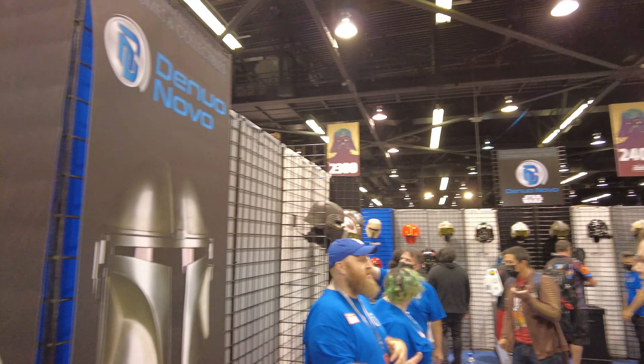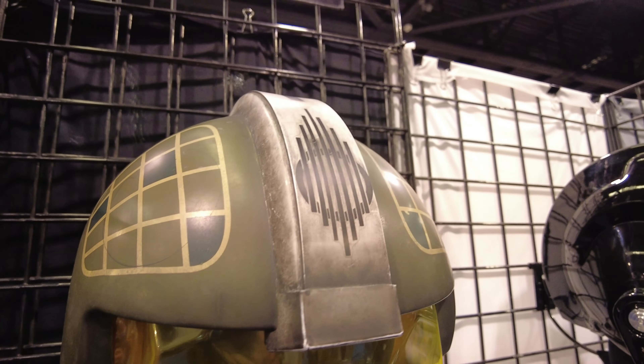We've got General Merrick, Blue Leader helmet. We've got Gold Leader. It's one thing to see these helmets online, but it's another thing to see them in person — looks so much better.